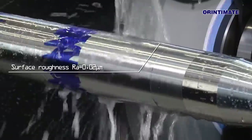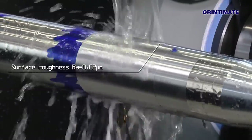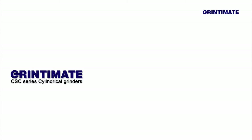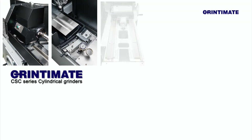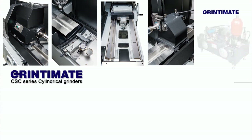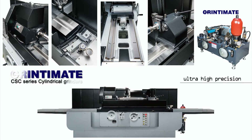When it comes to extra high precision grinding, GrinderMate cylindrical grinders are able to create superior roughness. Unlike conventional cylindrical grinders in Taiwan, GrinderMate machines integrate many exclusive design concepts that provide the outstanding performance you expect.